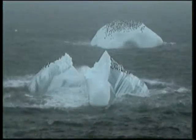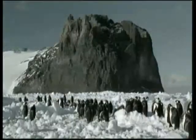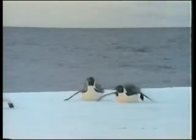These birds are penguins, the most numerous creatures on the polar ice caps. Unlike other birds, penguins are flightless. Yet once in the water, they turn into expert swimmers.